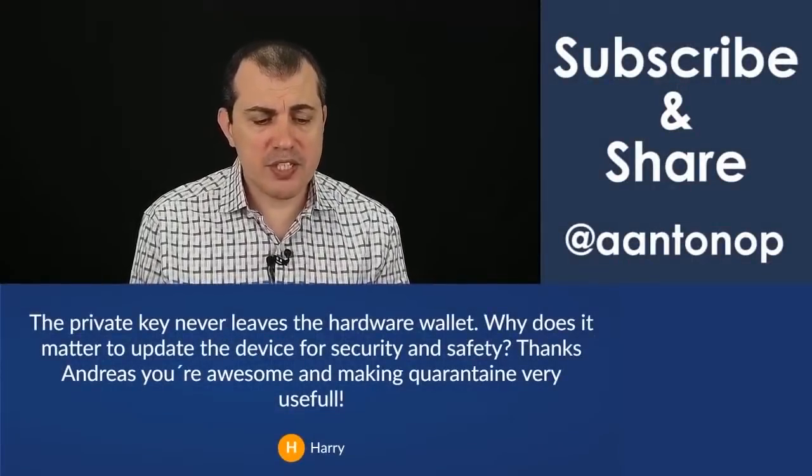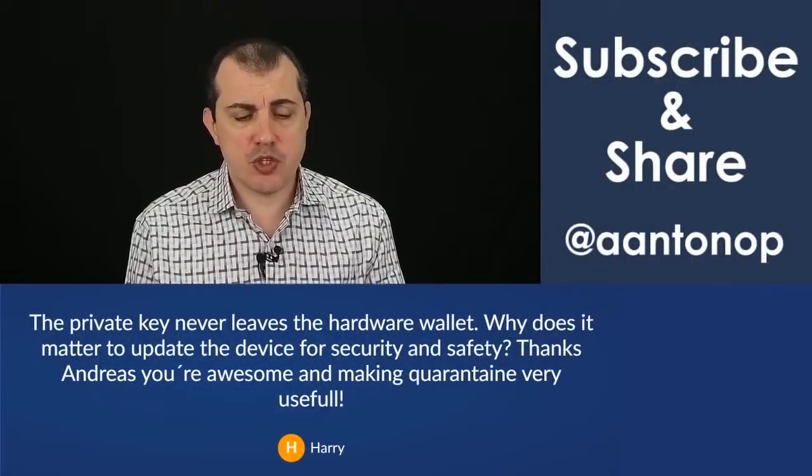The private key never leaves the hardware wallet. Why does it matter to update the device for security and safety?